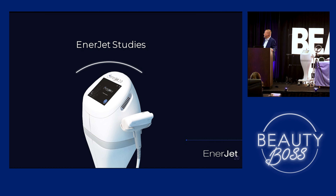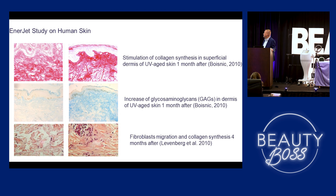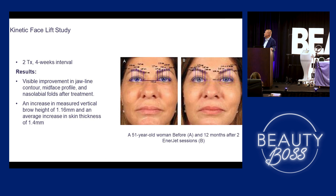So regarding studies — this is just histological evidence showing that it does what we're saying it does. This is showing some before and afters for the kinetic facelift. We're recommending — they say two treatments at four-week intervals. We're doing a package of three treatments with four-week intervals and then coming back in six months for a touch-up. We know four to six months is needed for collagen to form, and that's why we're using that endpoint — to see how they look in six months and go from there.